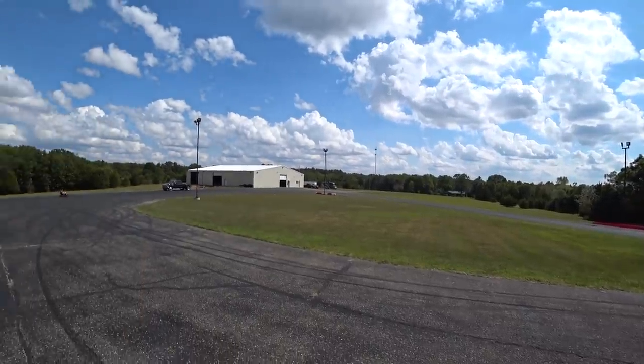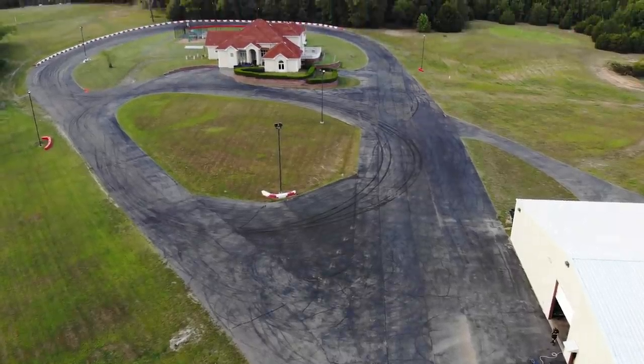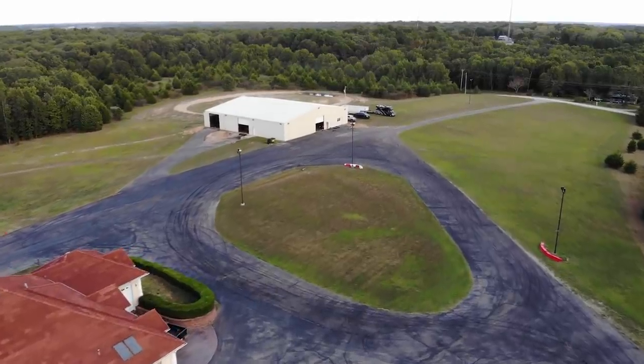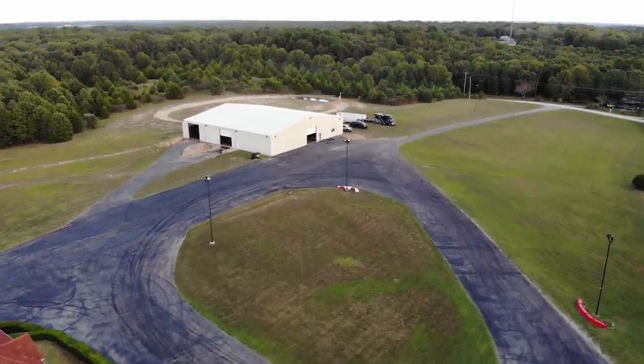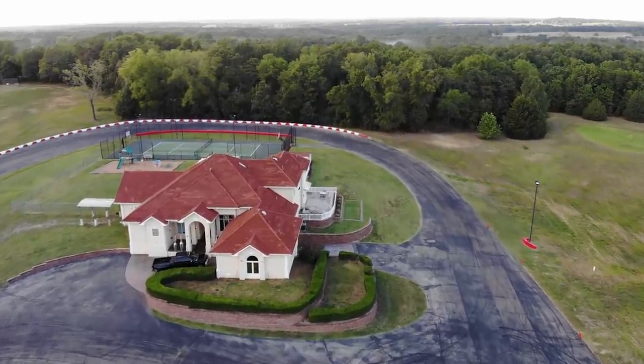Today we are out in beautiful Missouri at a place called Little Talladega. This is an Airbnb, but not just your regular Airbnb — this Airbnb has its own racetrack, its own shop, its own dirt course. As a car guy, this is literally the dream Airbnb. I'm going to give you a full tour so you can really take in this place because there's a lot going on here.